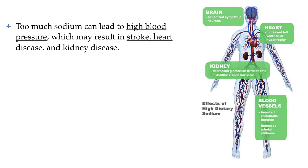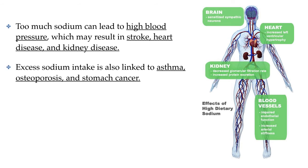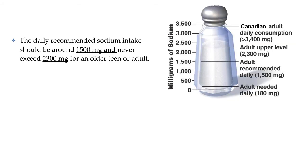Eating too much sodium may raise blood pressure, which can lead to strokes, heart disease, and kidney disease. It is estimated that over 30% of high blood pressure cases in Canada are actually due to high sodium intake. High dietary sodium has also been linked to an increased risk of osteoporosis, stomach cancer, and increased severity of asthma cases. A common target set by Health Canada is to consume about 1,500 milligrams of sodium per day and not exceed 2,300 milligrams each day. Unfortunately, most Canadians are consuming over 3,400 milligrams every day — more than twice the recommended amount, and over 1,000 milligrams over the maximum limit.